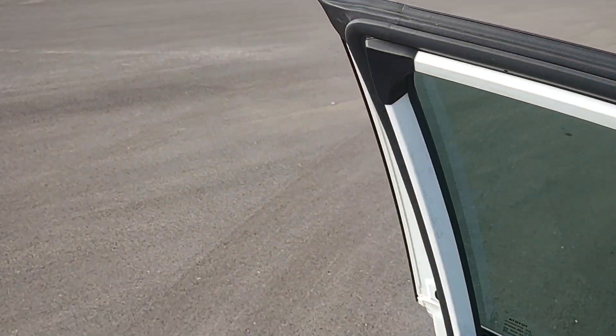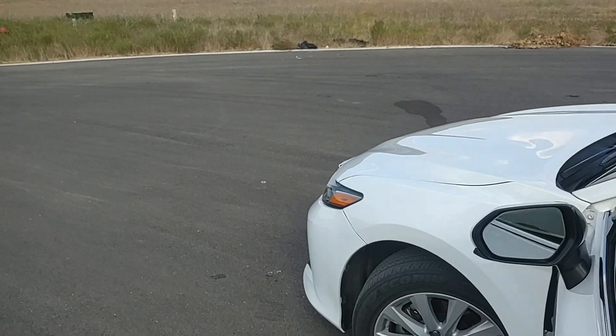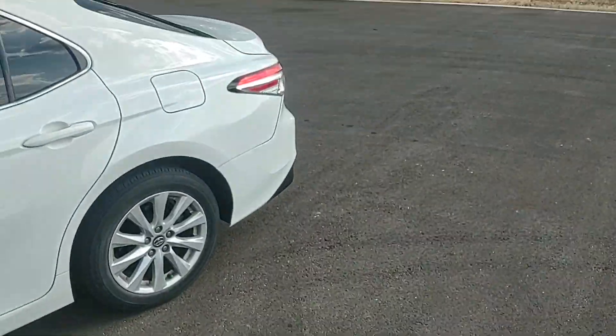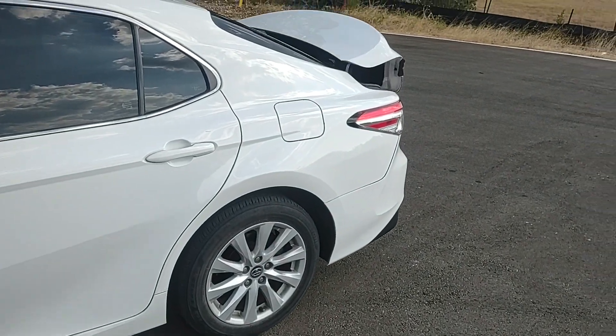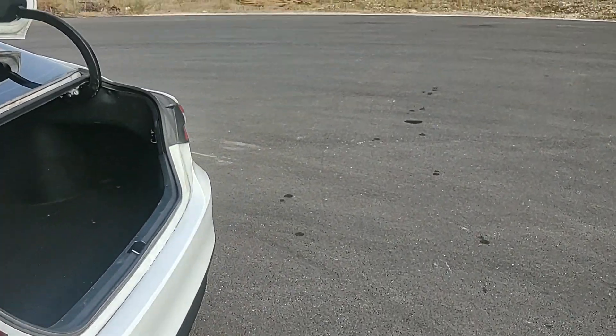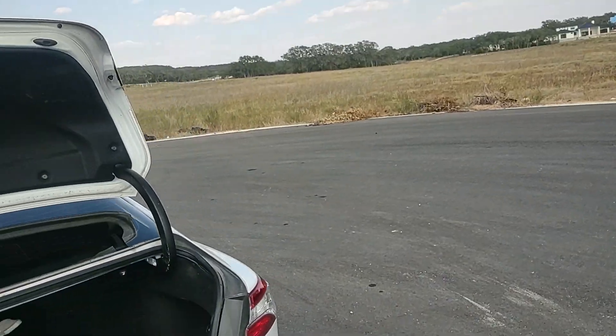So this is a 2019, as I just said. It's white. A little accent damage up there — most of them have this at this point. Switchblade key, kind of coming back in style I guess. I had an old EV Hunter that had that, as well as a Jag.